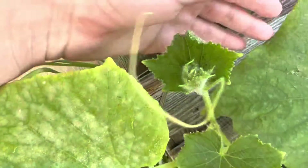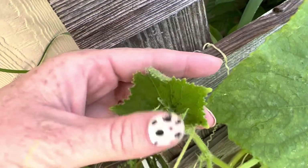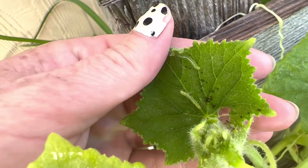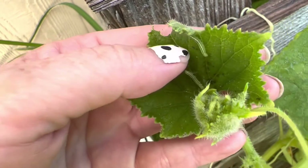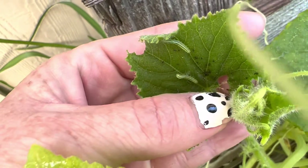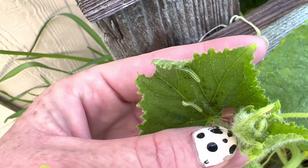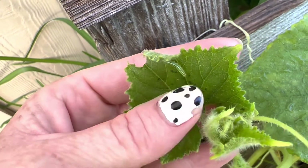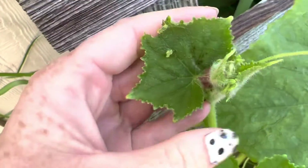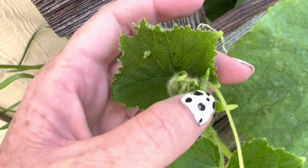What you want to do is look for the growing tip. Right here are two big cabbage loopers — one, two. And if you see black specks like that, that's their poop. It's a good telltale sign that you have caterpillars. Just squish them.